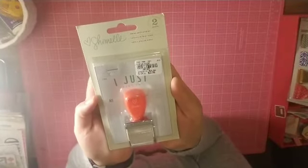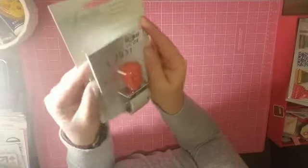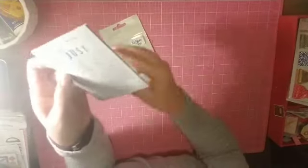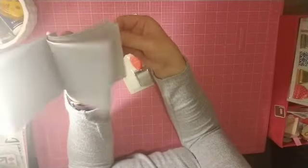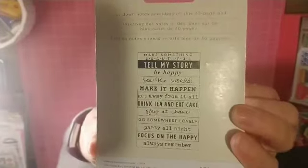I got this Chamel stamp and it comes with a notepad. It says things like number and date, that type of thing, and then these are fun sayings on the stamp.